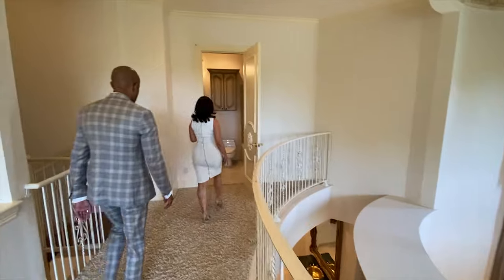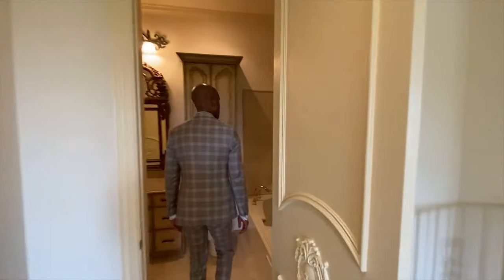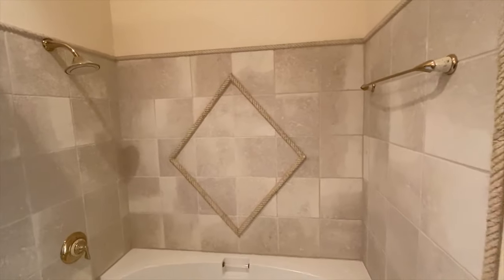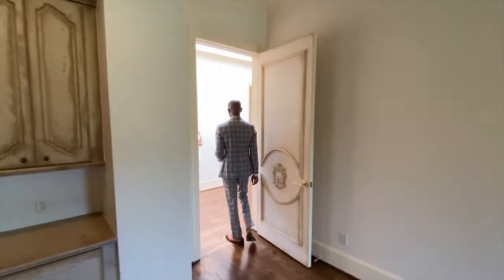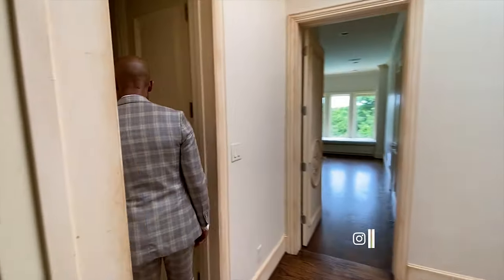This carpet is plush — I don't know if this carpet can get any more plush than this. Loving the stone detailing tile there. And this level, this wing, also has its own laundry room — washer and dryer.